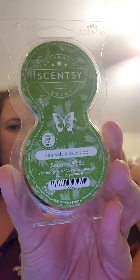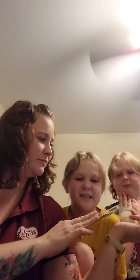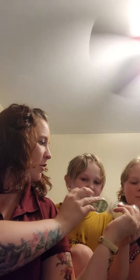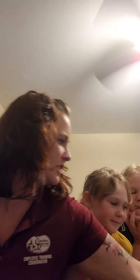This next pod is Sea Salt and Avocado. I don't smell avocado at all — I smell sea salt. It says pink sea salt, Valencia orange, and creamy avocado. I think I smell the orange but nothing else. I can smell orange but just nothing else — just the orange.